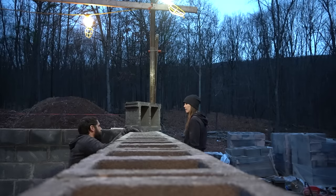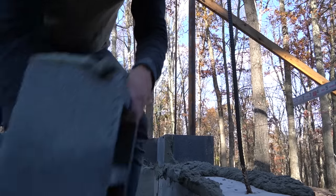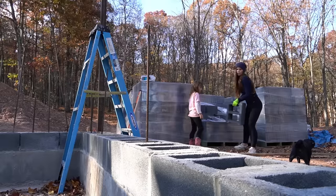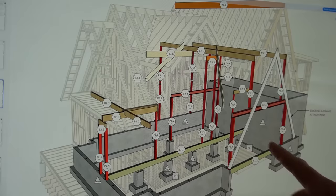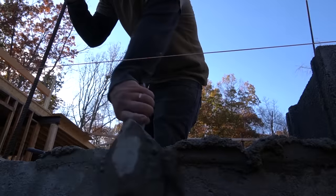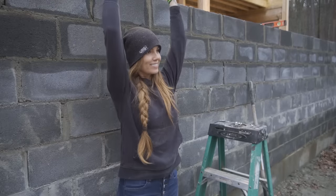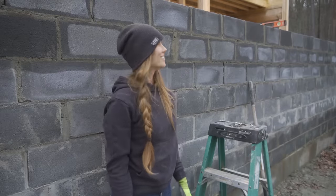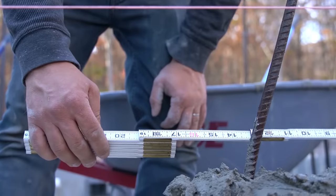Previously we began working on building our 13 by 28 block safe room. 640 12-inch blocks filled with both rebar and concrete, topped with nine steel beams and a concrete ceiling, will function as a safe room slash storm shelter for our family, tied directly into our A-frame addition. Look how tall it is — almost there.